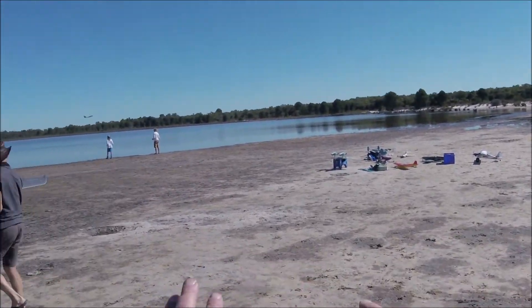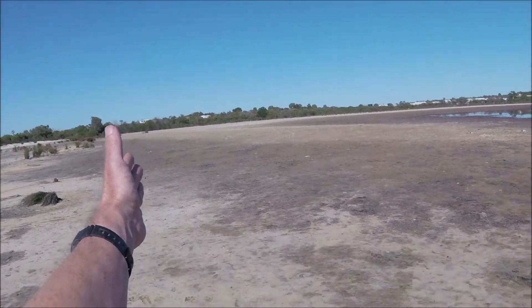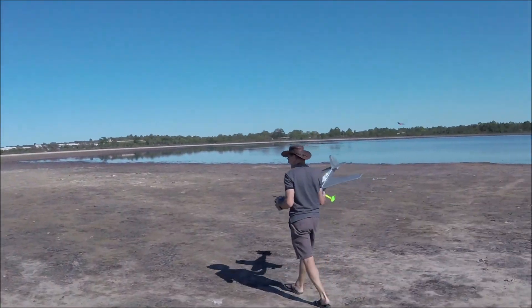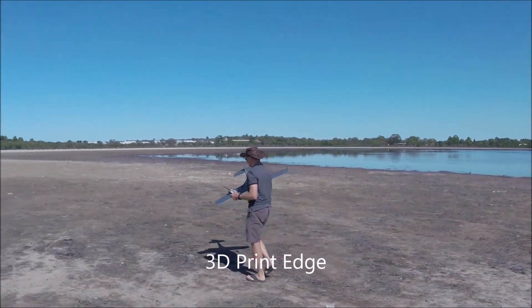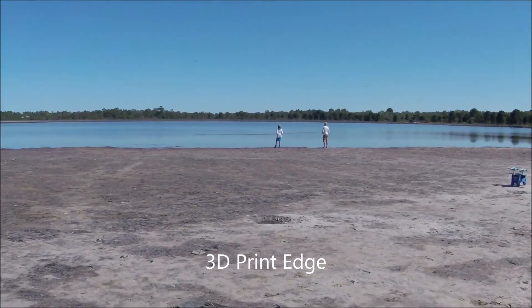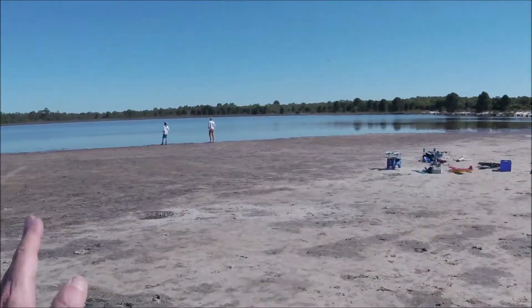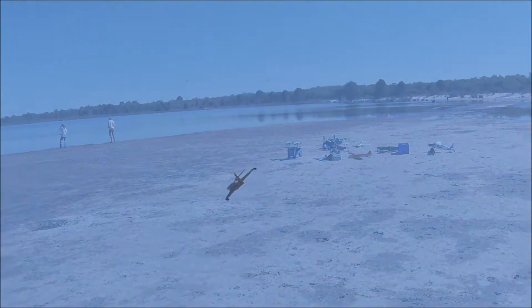So we've got our planes here, we've got our water flying over here, and just to the left we've got our runway. Made in flight, about to happen. Land runway, water runway. What a great spot.